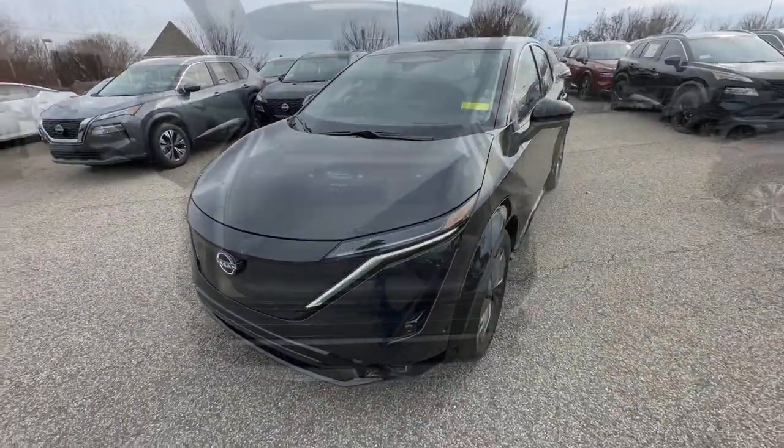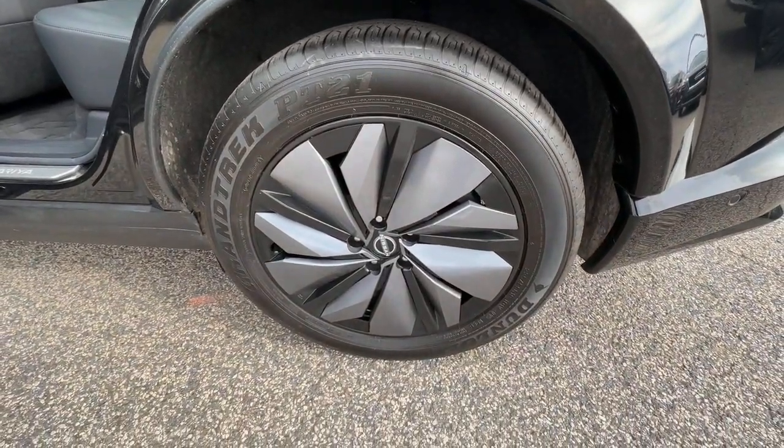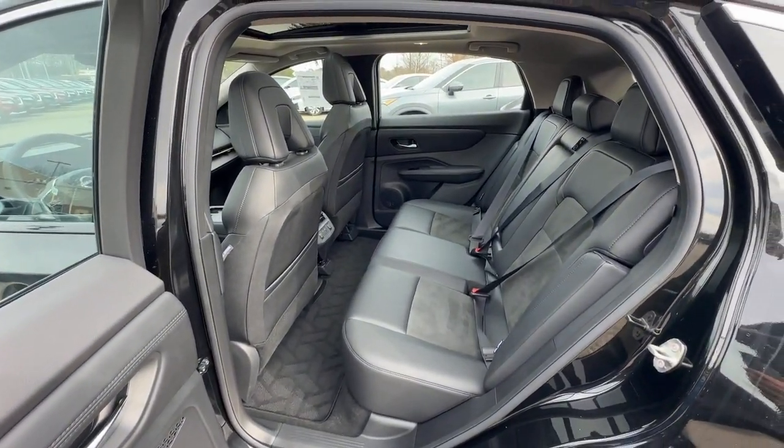The following are some of this vehicle's highlighted options: heated steering wheel, head-up display, navigation system, keyless entry, moonroof, fog lamps, satellite radio, power passenger seat, power liftgate, and heated rear seat.